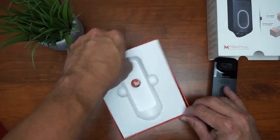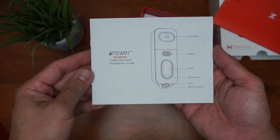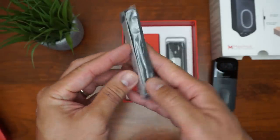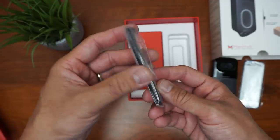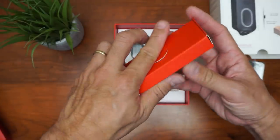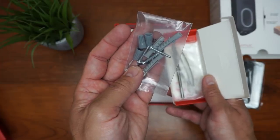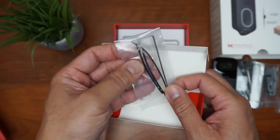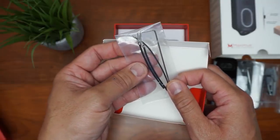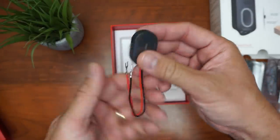What else is inside the box? We have some paperwork, an installation guide, a 15-degree wedge plate with a stick-on gasket, a back plate that also has a gasket, and a small box with the installation kit containing screws, plastic anchors, and wire nuts. We also have a masonry drill bit, connector wires, an allen wrench, and the chime bypass that needs to be connected to our chime box.